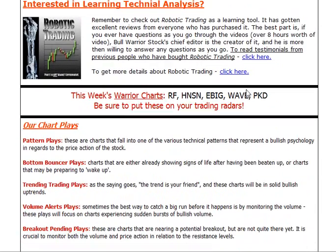Our five chart setups this week were RF, HNSN, EBIG, WAVE, and PKD.